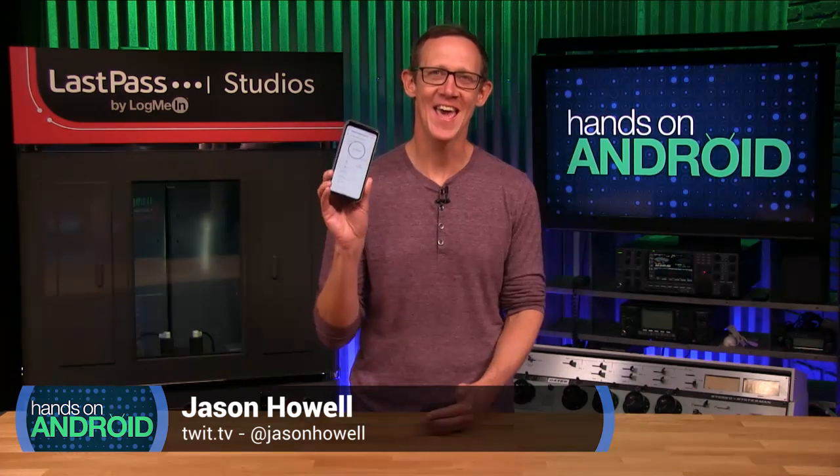Hello and welcome to the premiere episode of my newest show for TWIT, Hands on Android, where All About Android — my other Android show on the network — focuses on what's going on in the world of Android. Hands on Android is focused on what's going on in the palm of your hand. Today I'm going to spend some time demystifying a feature that is very in vogue on smartphones right now, and that's digital wellness.